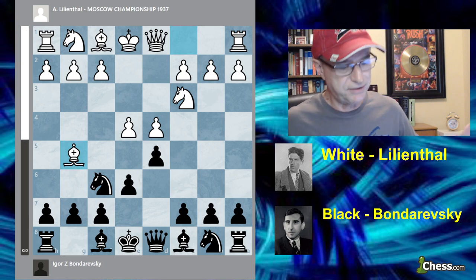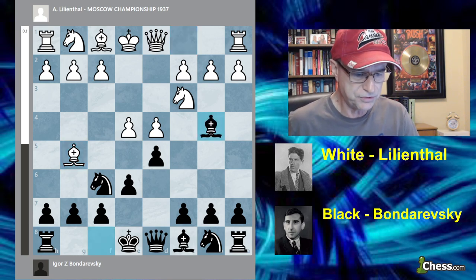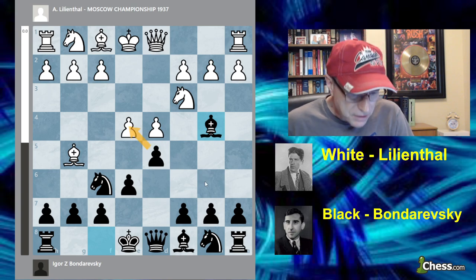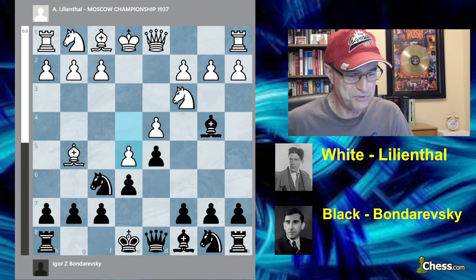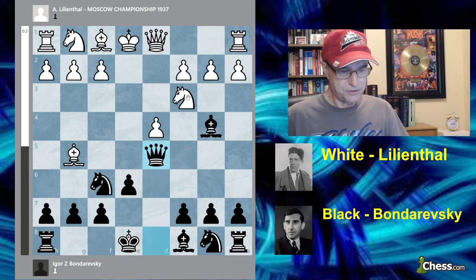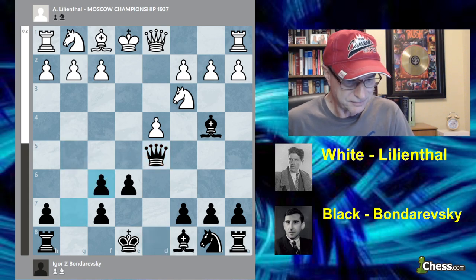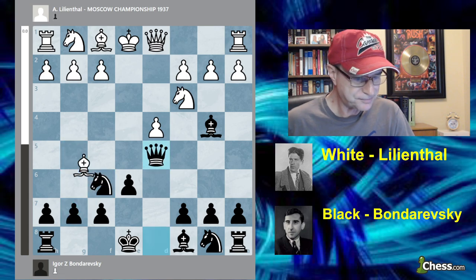We get the classical French and black doesn't play bishop e7 — he goes for the McCutcheon line, which is a good fighting chess line. He's threatening to win the pawn already because the knight is pinned. So either you move it or lose it. You can capture, but that doesn't impose any real problems for black. Since the knight is pinned, you can capture with the queen. Black would end up with doubled pawns here, but he's fine.